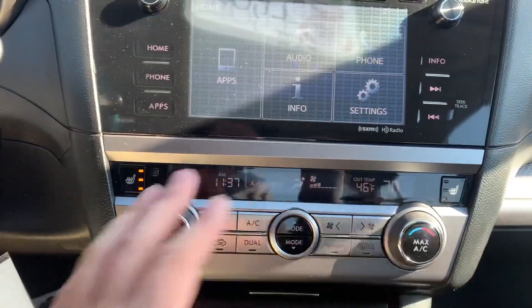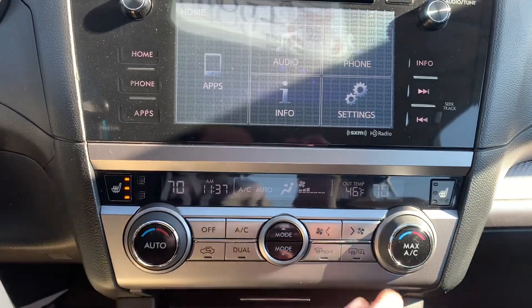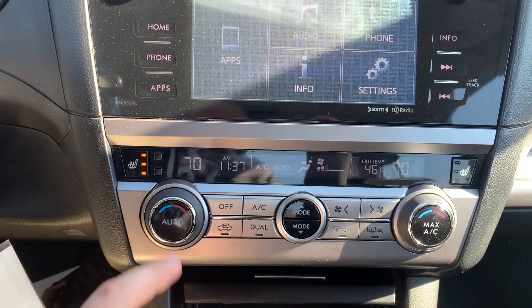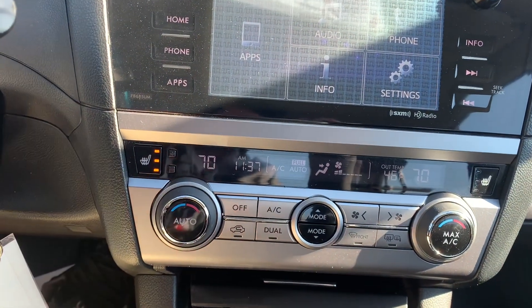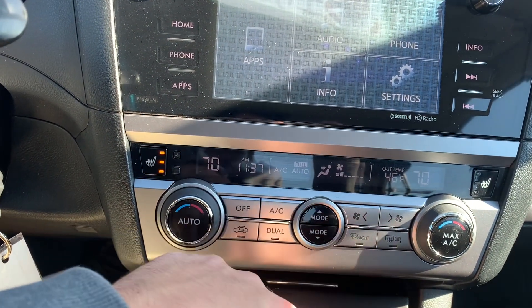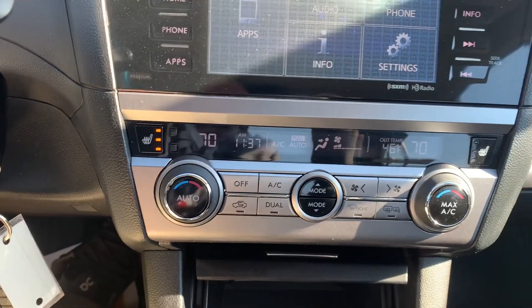Just below that is your climate controls. You've got the heated seats over on the left and the passenger heated seat on the right. Dual climate controls, so you can set the temperature individually for each side of the vehicle. This one also has the automatic mode, so you can basically just set the temperature and it'll adjust the fan speeds for you, as well as the temperature coming out of the vents. You've got your different position selectors, fan speeds, rear defrost, mirror defrost, and front defrost — pretty much everything.